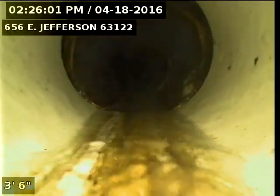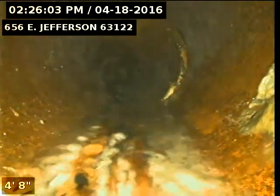Now backing the riser, turning the camera around and going downstream towards the main. Right here we're still inside of PVC, now going into the original clay.